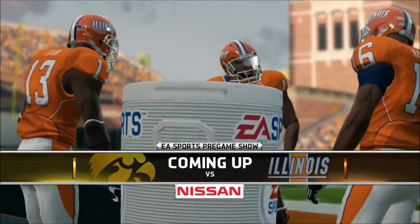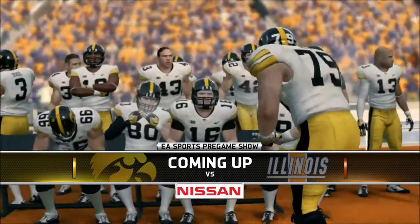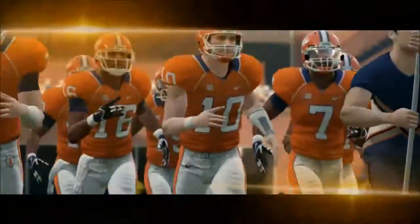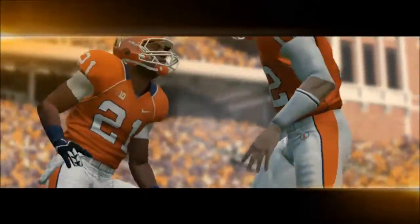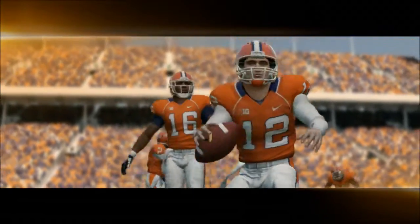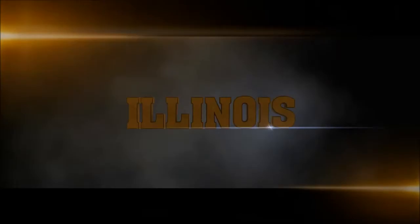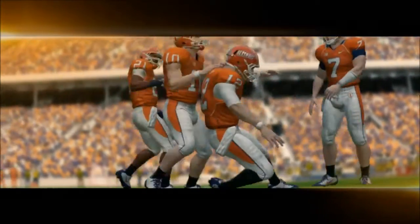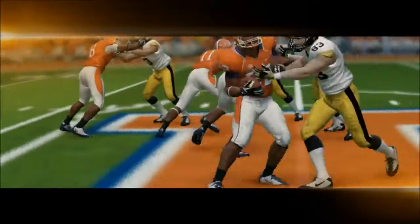What's up YouTube? Squad Gaming back with another NCAA Football Dynasty video. I know I just uploaded one the other day, and I know I could have got out a Redskins video or something like that. But I'm really enjoying the Iowa Dynasty, and I think this is a series that you guys really enjoy. And today, it's the Iowa Hawkeyes against the Illinois Fighting Illini.